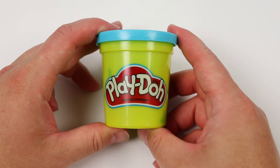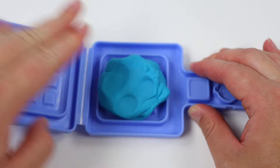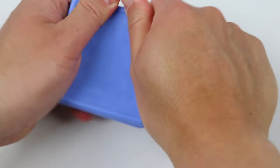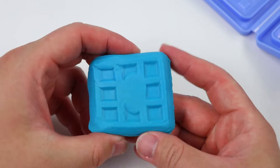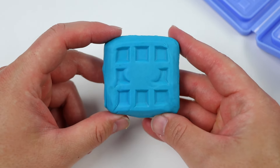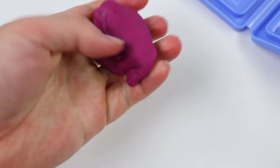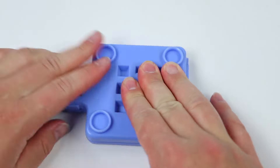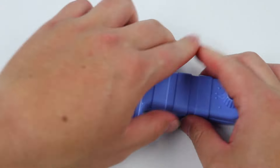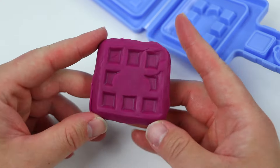Alright, let's start by making the blueberry waffle! We'll grab some blue batter from this Play-Doh can. Okay, that's a good amount! Now let's quickly make our waffle. Awesome! Here is our blueberry waffle. Now let's make our grape waffle! Grab some purple batter from this Play-Doh can. Give me a second while I finish this up. Nice! Here's a closer look at our grape waffle!